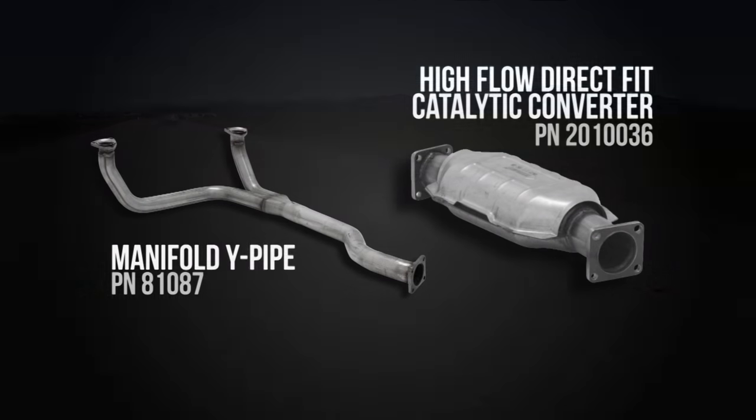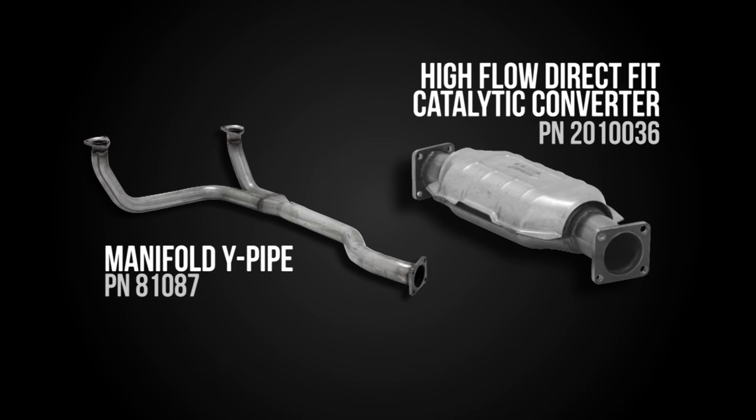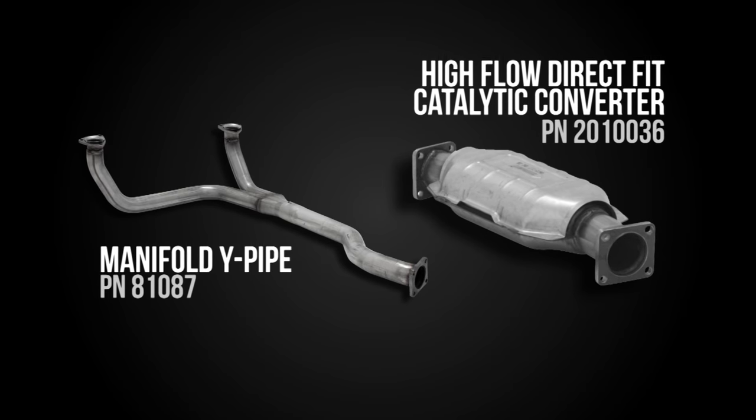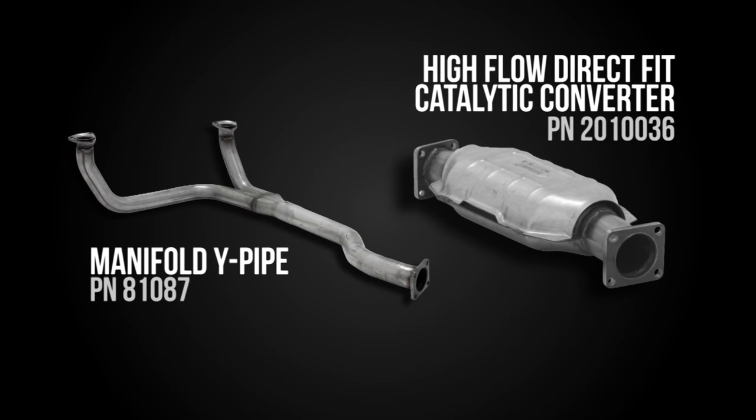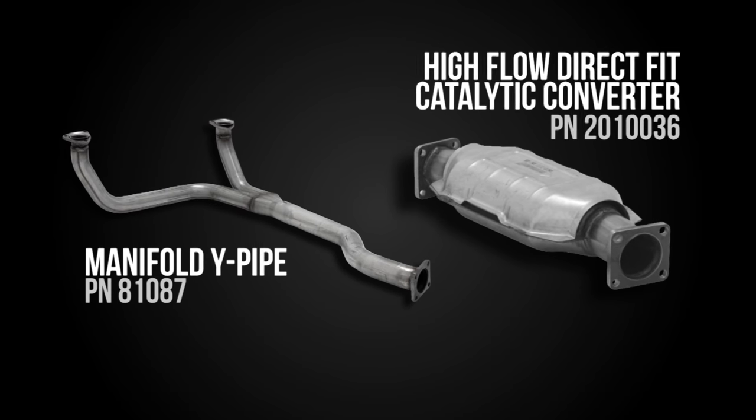To complete the rest of the system, Flowmaster also offers the correct high-flow direct-fit catalytic converter part number 201-0036 and manifold Y-pipe part number 81087. Flowmaster.